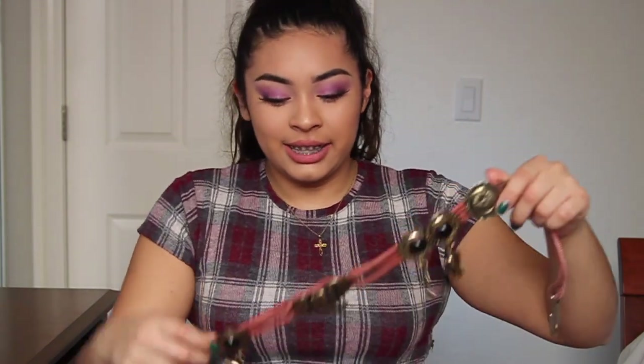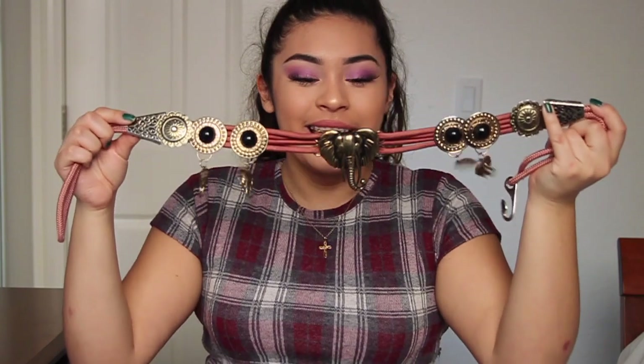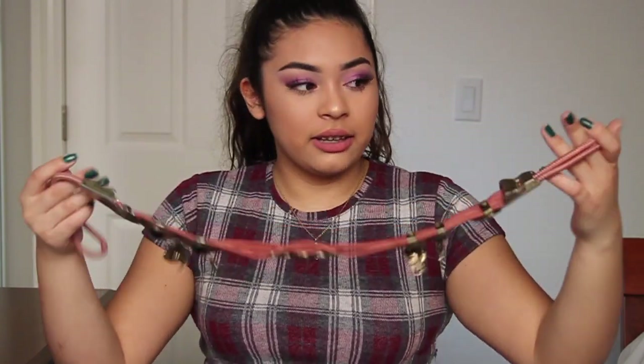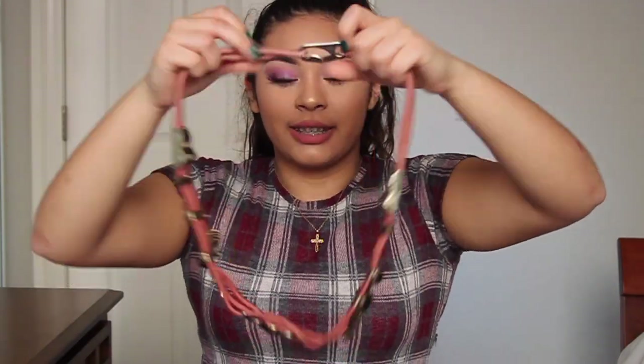I'm actually wearing Androgyny on my eyes right now — it is super gorgeous, the product is amazing, so well pigmented. Hands down my favorite eyeshadow palette of this month. Now moving on to accessories — my favorite accessory of this month, my friends will kill me for this, but it's literally this ginormous chunky rope belt that has charms on it.